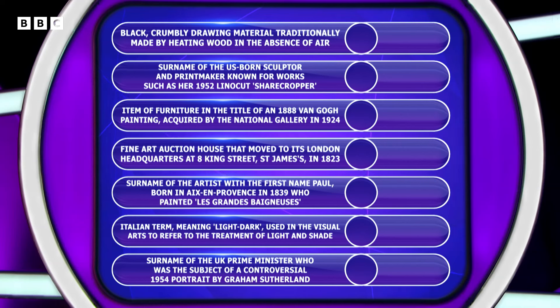Surname of the artist with the first name Paul, born in Aix-en-Provence in 1839, who painted Les Grandes Baigneuses. Italian term meaning light-dark, used in the visual arts to refer to the treatment of light and shade. And finally, surname of the UK Prime Minister who is the subject of a controversial 1954 portrait by Graham Sutherland.